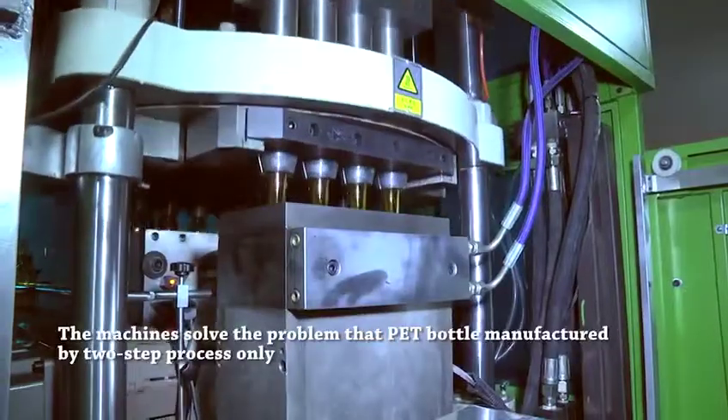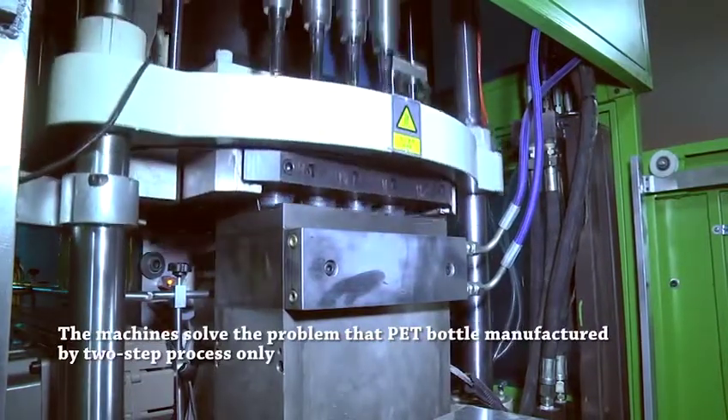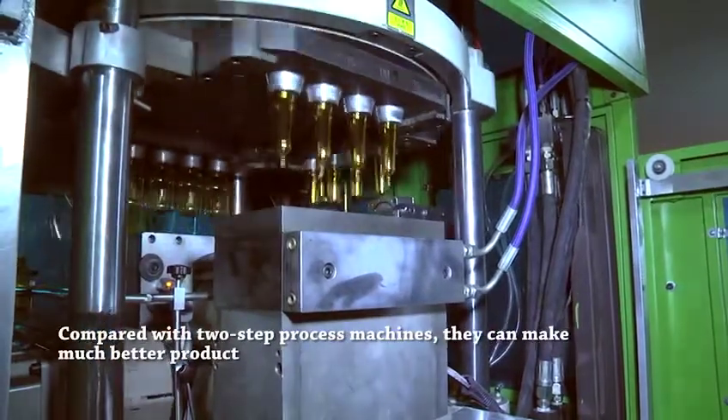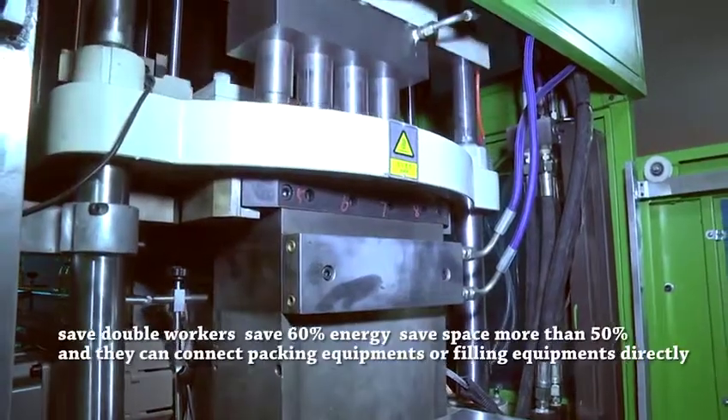The machine solved the problem that PET bottles were manufactured by two-step process only. Compared with two-step process machines, it can make much better products and save double the workers.